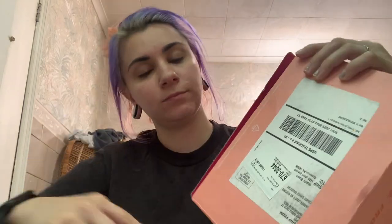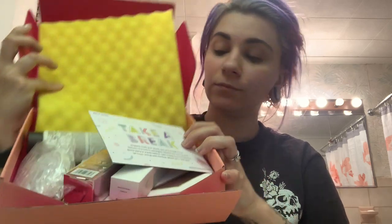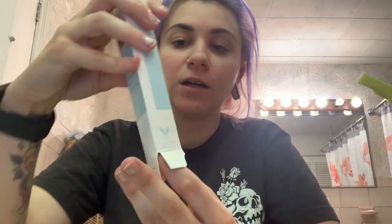So today we got the Tarte C surfer curl volumizing mascara. I love this! Look at this cute little packaging — I love it.